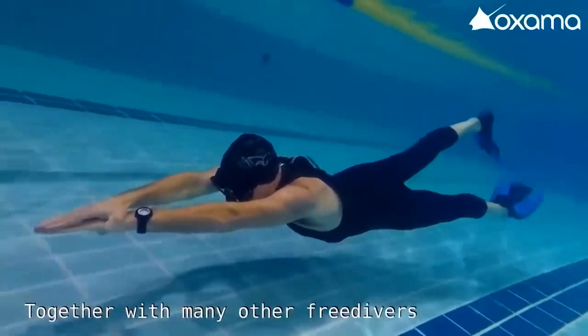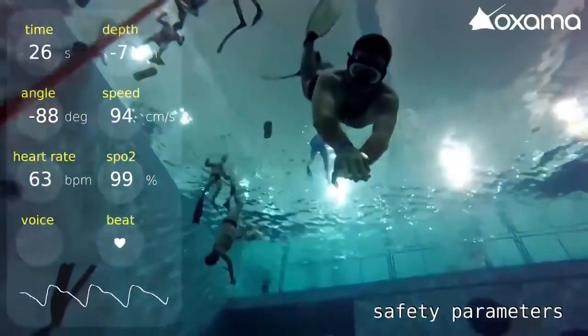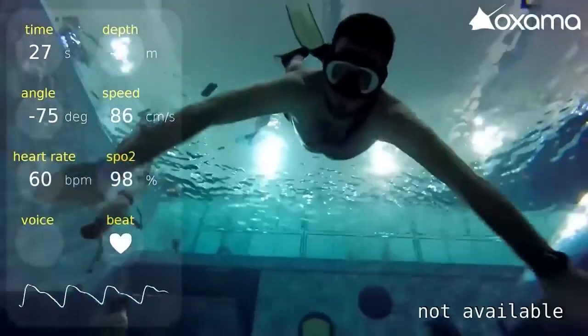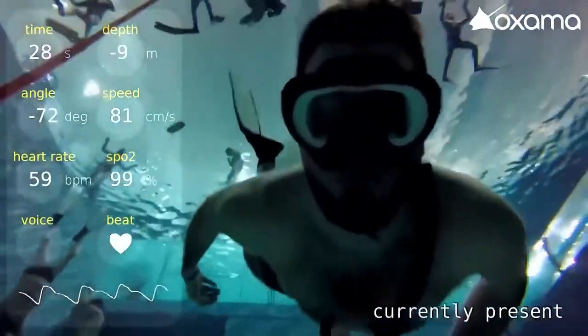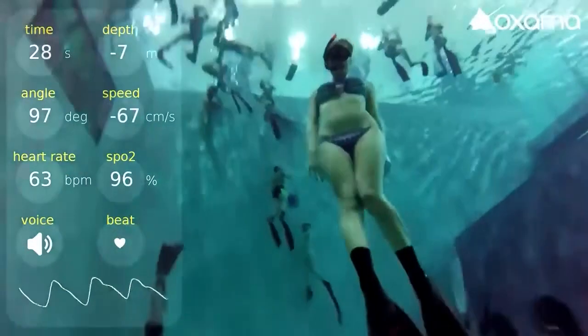There are several ways to customize the mask. It can either report data every 15 seconds or only when certain conditions are met. For $530, you can purchase this mask if it piques your interest.